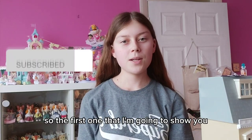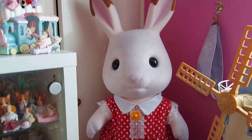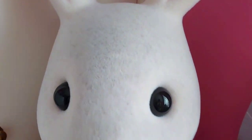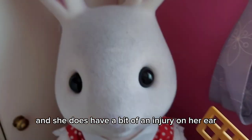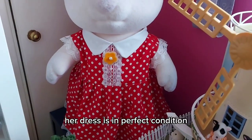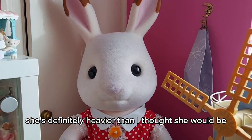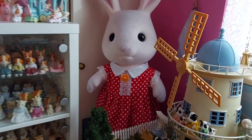The first one I'm going to show you is one of the most expensive things I've ever bought and definitely the most expensive Sylvanian, and she's just behind me now. It's Giant Freya! I was so lucky to find her on eBay and she is in really good condition. She's just a little bit dusty on her head, but you can't see it that much, and she does have a bit of an injury on her rear. But apart from that, she's perfect — her dress is in perfect condition. She's amazing, and also really heavy, definitely heavier than I thought she would be. It was really quite awkward trying to get her into the corner here.